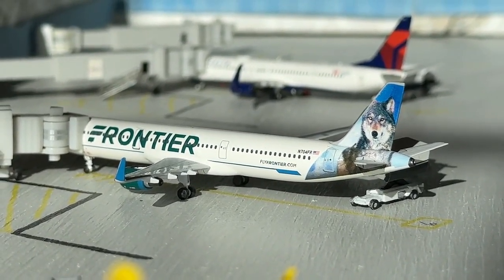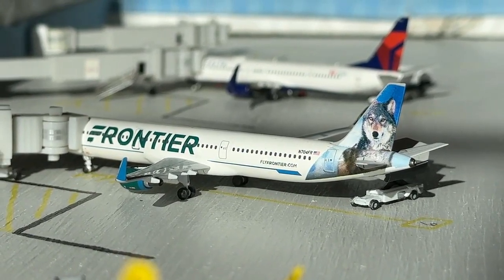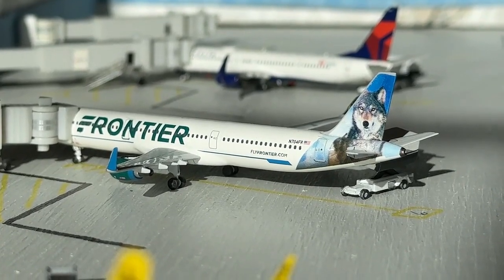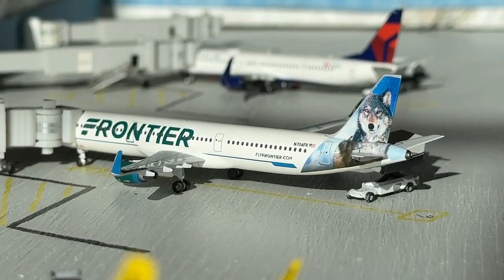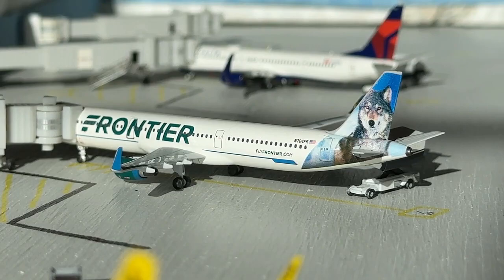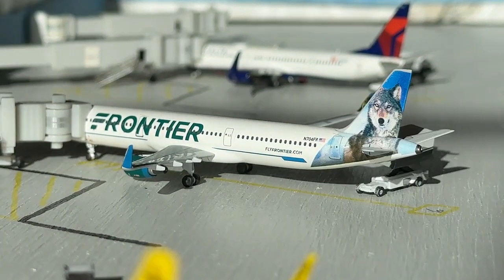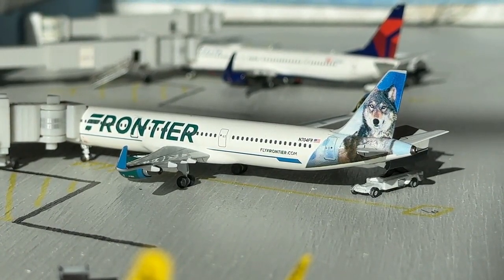Chilling out here at gate six we have Frontier's Airbus A321 'Virginia the Wolf,' currently making a non-stop service coming in from Denver and heading back out there. This route has usually been on the A320 and A320neo, but I thought it would be nice to get an A321 here for some variety — I've put so many A320neos in here, I wanted to mix it up.